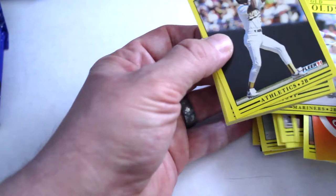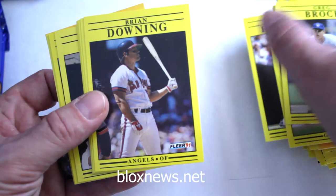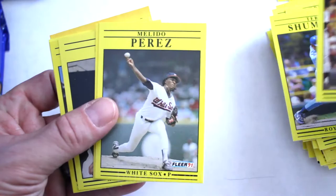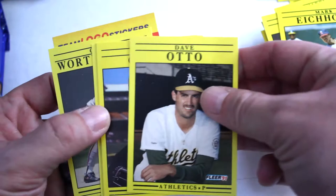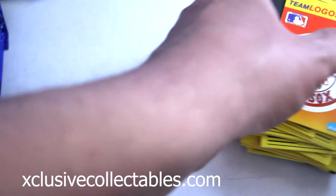We've got Harold Reynolds, Terry Shumpert, Mike Heath, Melito Perez, Mark Eichhorn, Dave Otto, Mark Grant, Mark Carrion, Jody Reed, Craig Worthington, and Red Sox team logo sticker.